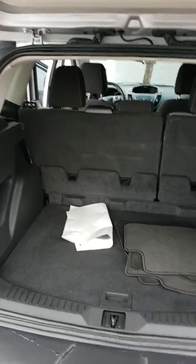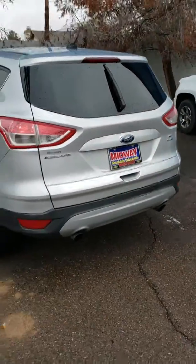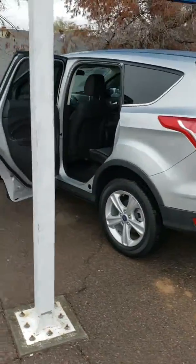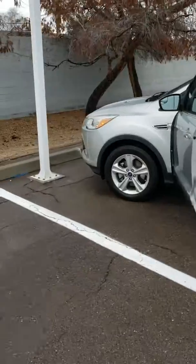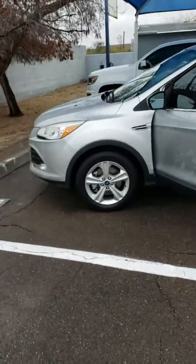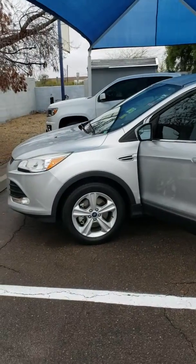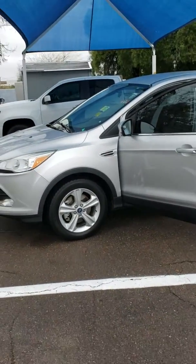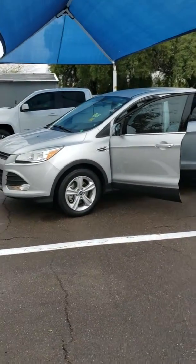I want to do this quick video for you, Mark. I hope this helps you see how it looks. Hopefully we can get you in today, tomorrow, or this weekend. Just email me back once you receive this. Let me know what you think. Thank you, Mark. My name is Martin at Midway Chevrolet. My number is 480-626-3501. Thank you, have a nice day.